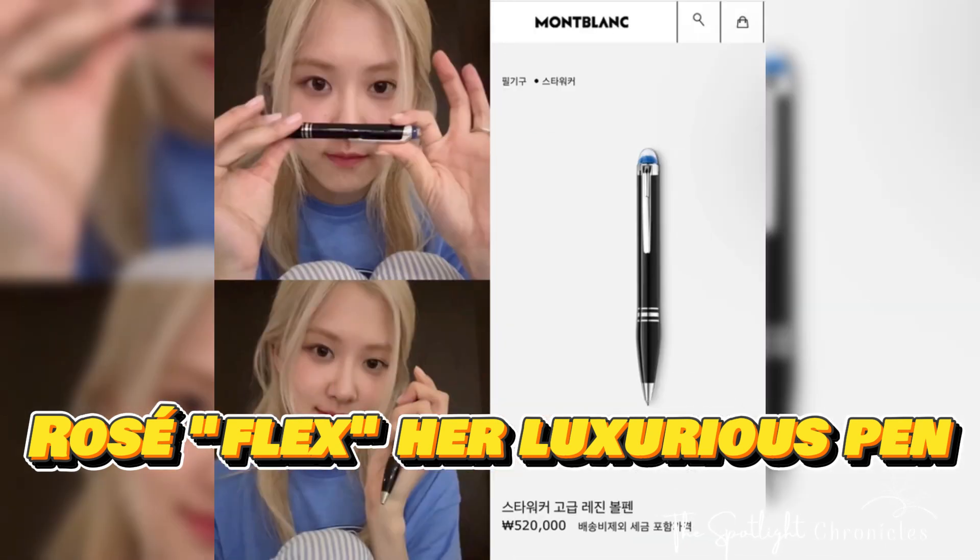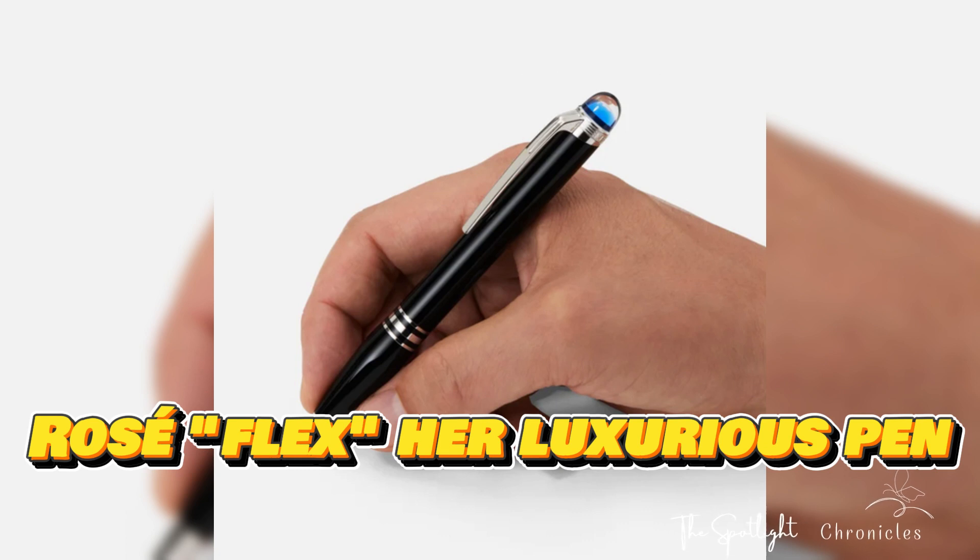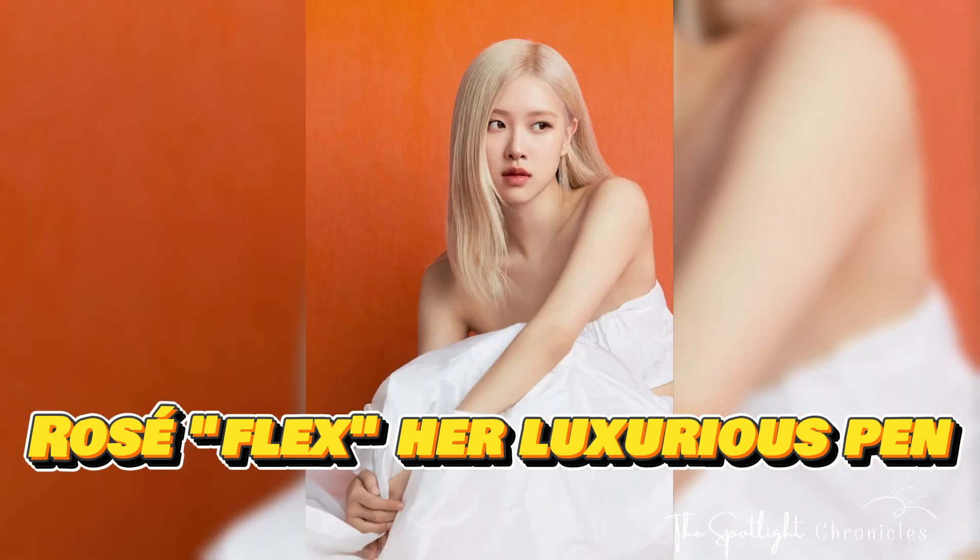Not only her clothes and bags, but even small items like cups, bowls, handkerchiefs, and pet supplies are purchased from well-known brands in the market.